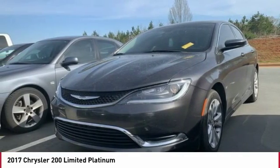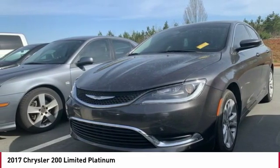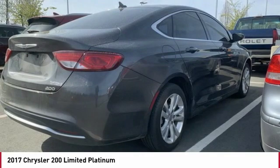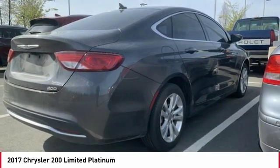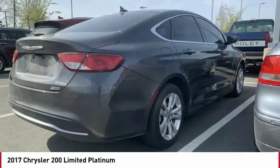Anti-lock braking system, traction control, backup camera, Bluetooth wireless data link for hands-free phone, air conditioning, power steering, floor mats, cruise control, aluminum wheels, and AM-FM stereo radio.